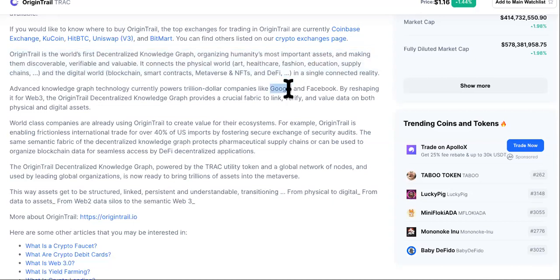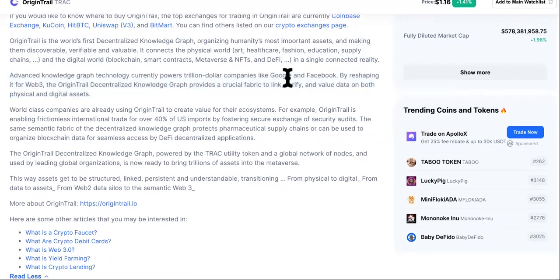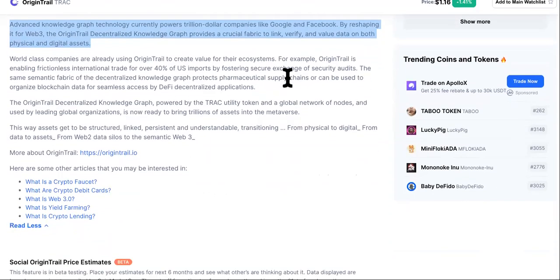I don't really like platform-based cryptocurrencies because they have no value to me. The whole goal is to replace the U.S. dollar, but some of these other tokens do have a purpose. This is one that's definitely going to have a purpose because everything is digital now. Advanced knowledge graph technology currently powers trillion-dollar industries like Google and Facebook, and it's reshaping Web3.